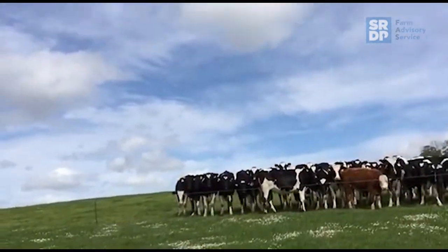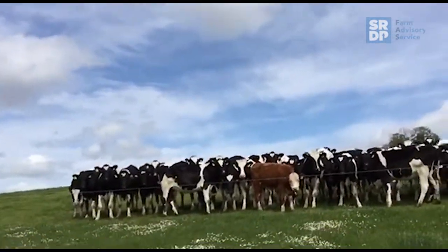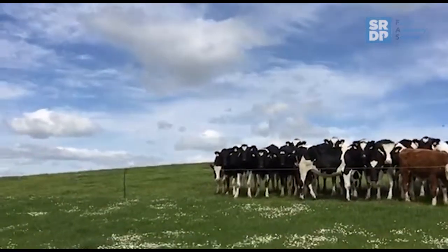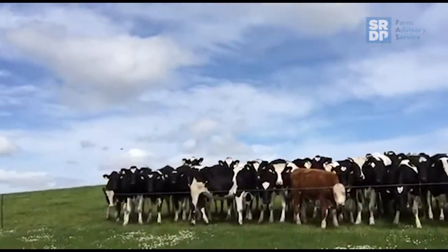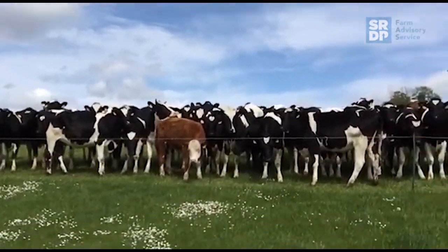I don't measure the grass down here - we just tend to manage this field by eye. There are eight paddocks now, so it takes them probably about 24 days to rotate around in a circle, so hopefully by the time we get into paddock eight, paddock one is just about ready to graze again.